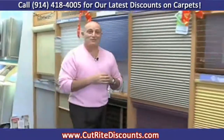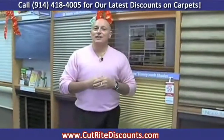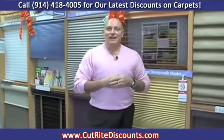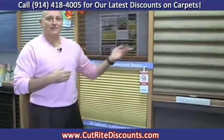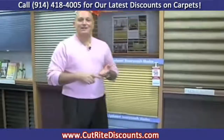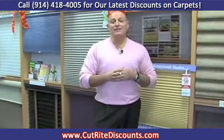This brings us to another segment of Cutright Carpets. We also carry a very large selection of window treatments by companies like Hunter Douglas, and they carry their wood blinds, vignettes, duets, silhouettes, luminettes — any kind of blinds for your convenience. A great savings, too.